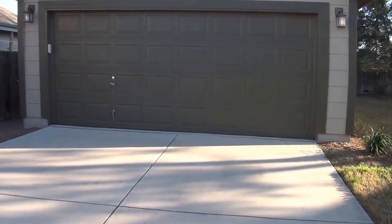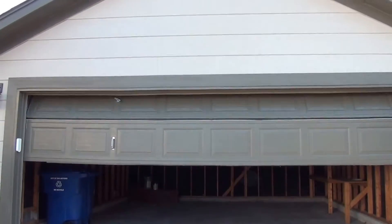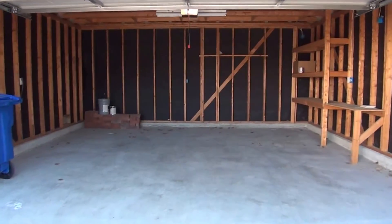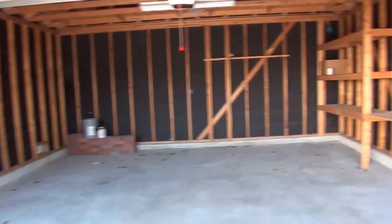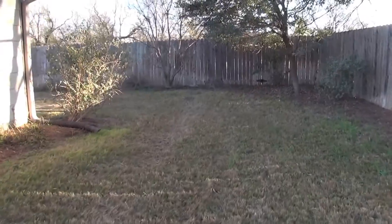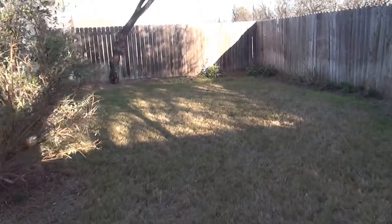Let's open up the garage — there we go. This is a very large garage; you should have no problems fitting two good-sized vehicles in here. There are also some built-in shelves. There's a sprinkler system for the yard. I'm going to walk the side yard — it's such a big side yard it's worth showing. As you can see, there's no back neighbor, just more trees beyond the fence. It extends all the way behind the garage — a very nice yard.